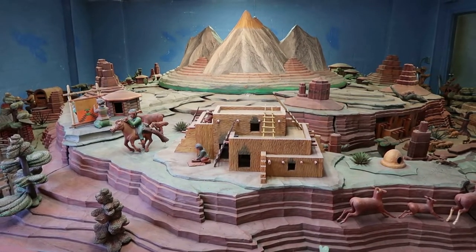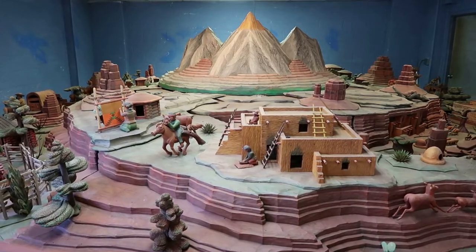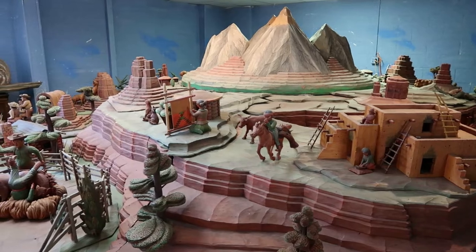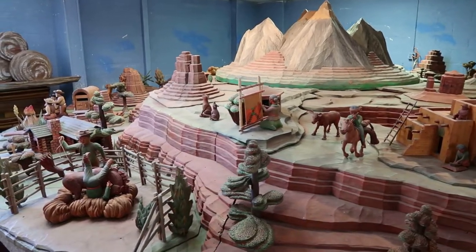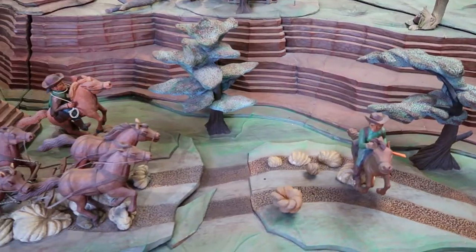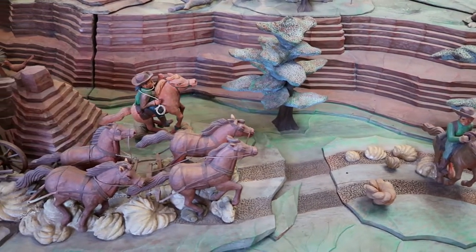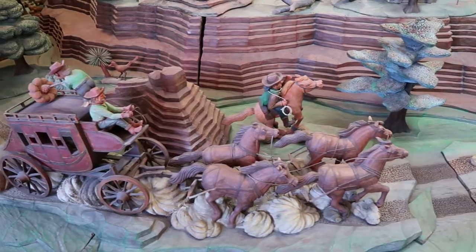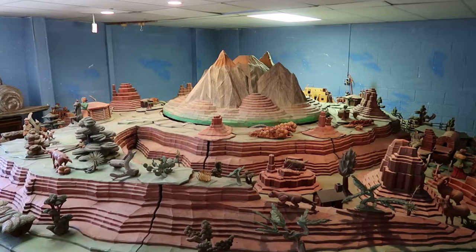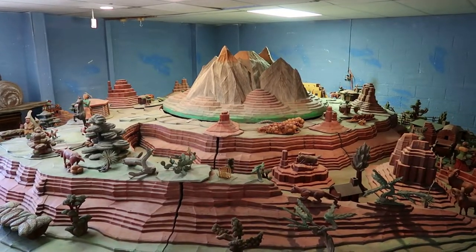After its creator passed away, it moved around quite a bit, but about eight years ago it was donated to this museum. It is so awesome. It features various Wild West scenes and scenery. There are also depictions of famous singing cowboys like Gene Autry and actors like John Wayne and Ronald Reagan. This alone is a worthwhile reason to visit this museum.